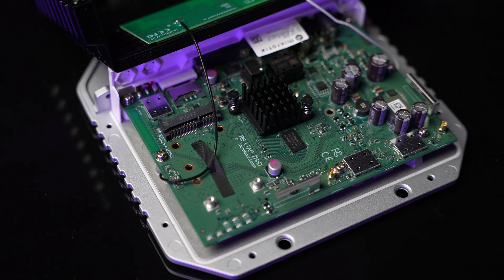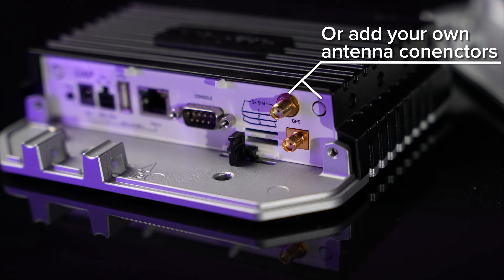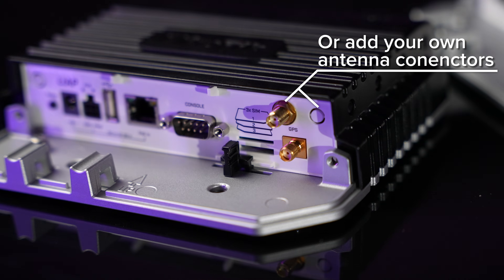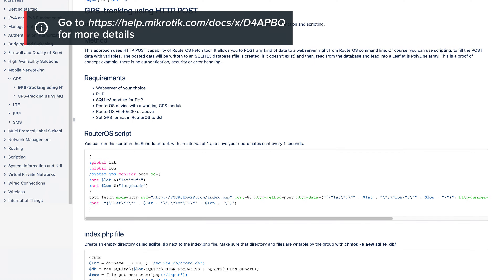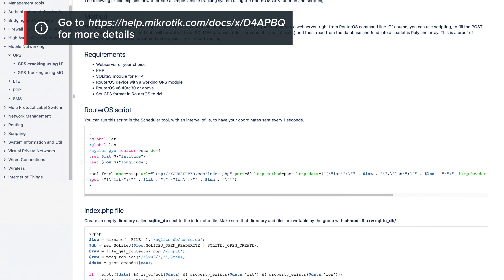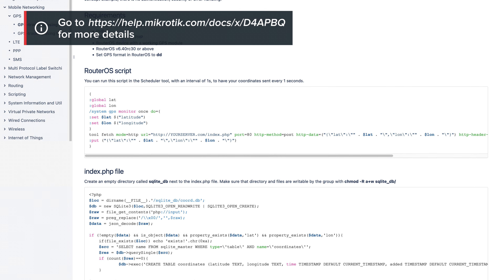Finally, even more customization. There are two powerful internal LTE antennas – enough in most cases. But you can use the UFL connectors to add external antennas for even better coverage. The same goes for GPS, but with SMA connectors, you can attach an external antenna if needed. Flexibility. And by the way, we've provided a simple example on the RouterOS documentation page for a simple tracking application, so you can start real-time location tracking right away.